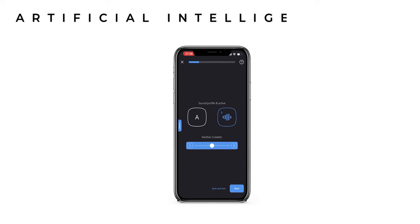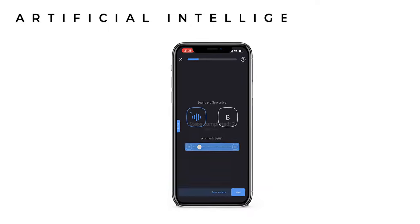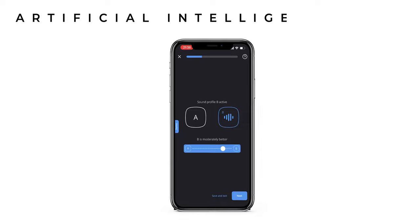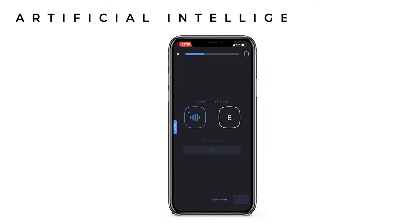Widex and Insignia have chosen to integrate AI differently, involving the hearing aid user in the fine-tuning process. Via the Widex Moment app, you're presented with two settings — A or B — chosen by the AI to work best in your current environment. You choose which sounds best, and the process continues with further A/B choices. Your preferences are fed back to Widex to contribute to future AI learning for all users, and over time the hearing aids automatically adjust to your preferences in similar environments.